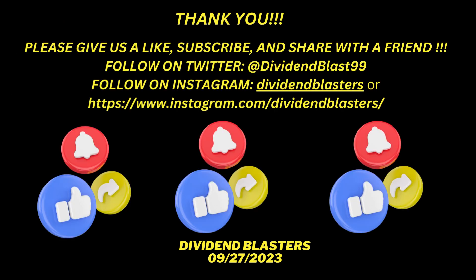Thank you for joining us today. I hope you found this informative and educational. I'd kindly ask you to give us a like, subscribe to our channel at Dividend Blasters, and share this video with a friend. You can also follow us on Twitter at DividendBlast99 and on Instagram at Dividend Blasters. Have a wonderful day. Until our next video, take care and God bless.